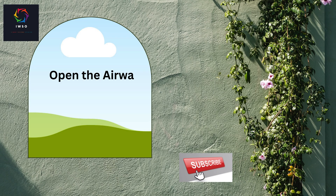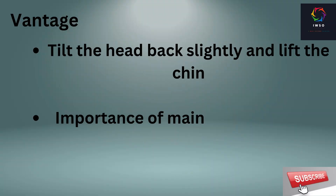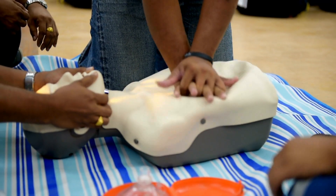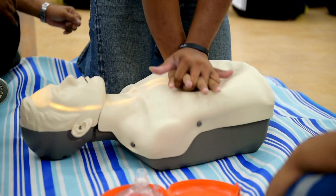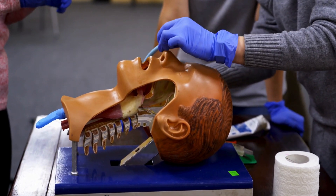Open the airway. To optimize the effectiveness of CPR, ensure that the airway is open. Tilt the person's head back slightly and lift the chin. This simple step helps maintain a clear passage for air to enter the lungs.